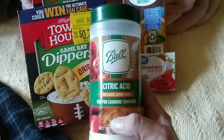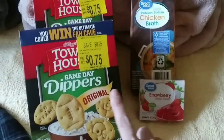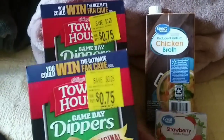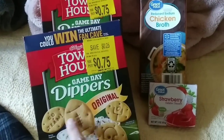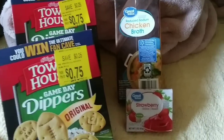For $3.21, this jar of citric acid. That was a great deal. $0.75 each on these Townhouse crackers. The only reason they marked them down is because they have footballs on them and football season is over. This was a great find.